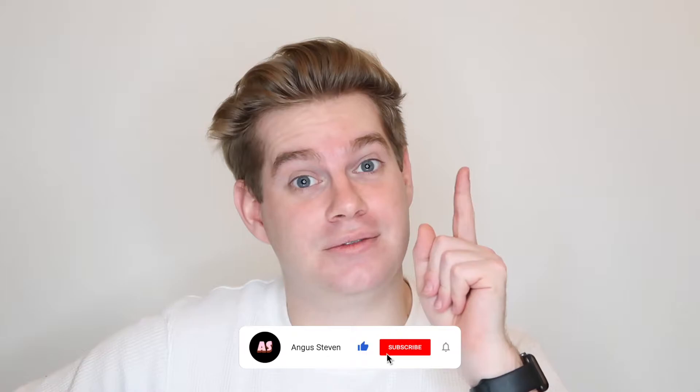On that note, you should definitely subscribe, ring the bell for my awkward uploads, and follow me on Instagram. Follow me on TikTok maybe — I'll start posting on there as well.